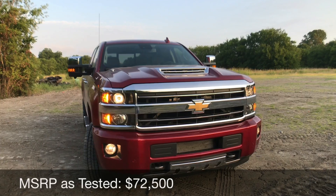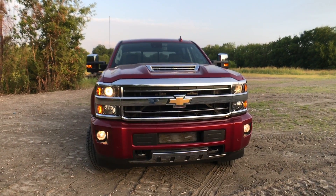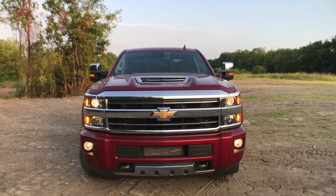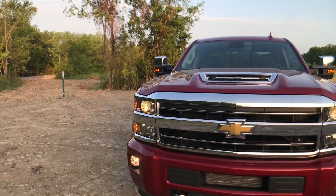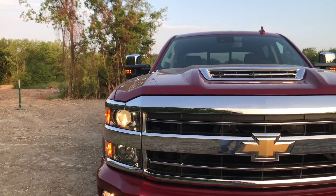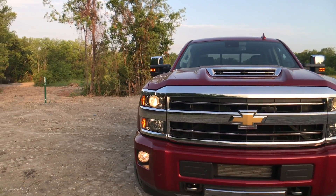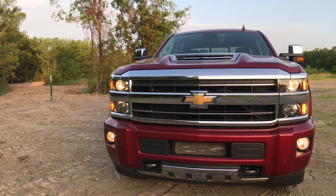This is the High Country trim, so this thing will start up at about $72,500, when you can typically get into a heavy-duty 2500 for in the low $30,000s. One problem I have with that is we only have halogen headlights - no LEDs or HIDs like the light-duty Silverado - but on the LTZ and up we do get fog lights, which is nice.